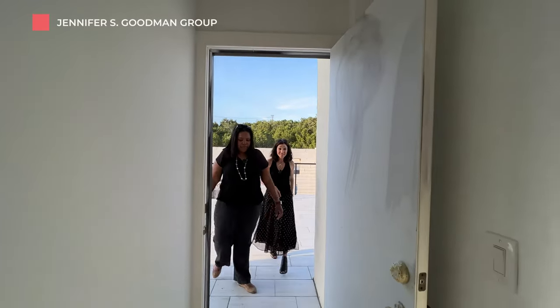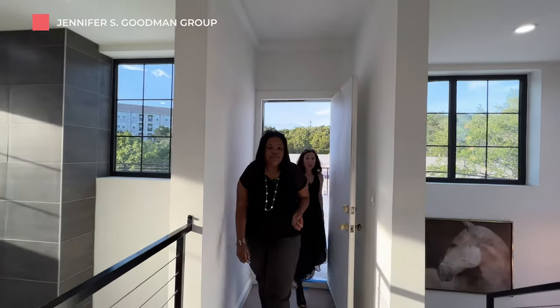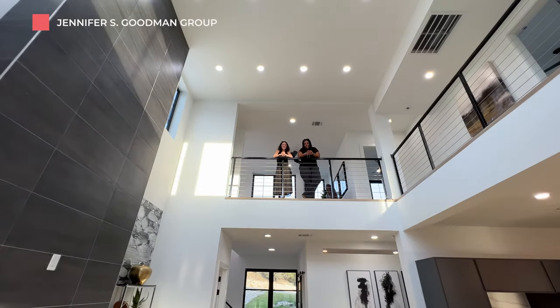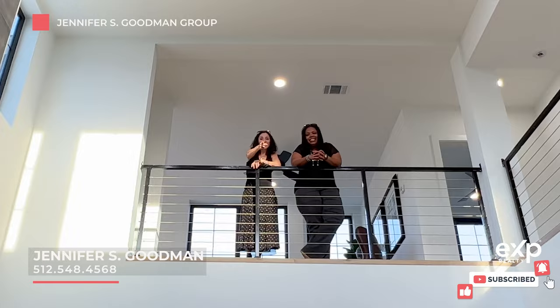That concludes our tour. What was your favorite part? My favorite part is by far the fireplace. For me, definitely that deck — the entertainment options, you can't match that. My name is Jaleesa McLennan, I'm your Texas realtor. And I'm Jennifer Goodman, I'm your local Austin realtor. If you enjoyed this video, feel free to like, comment, and subscribe. Thanks so much for tuning in — we'll catch you next time.